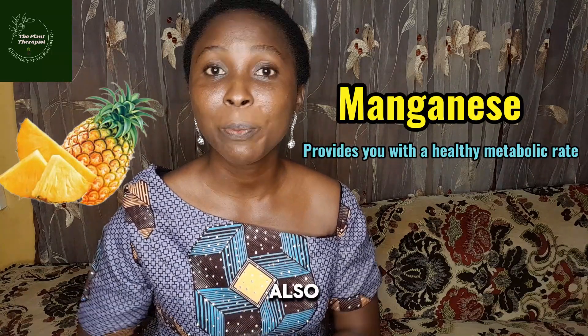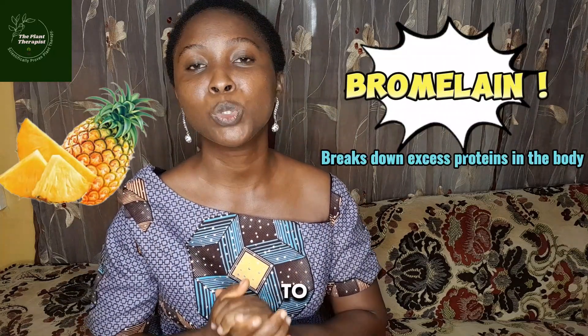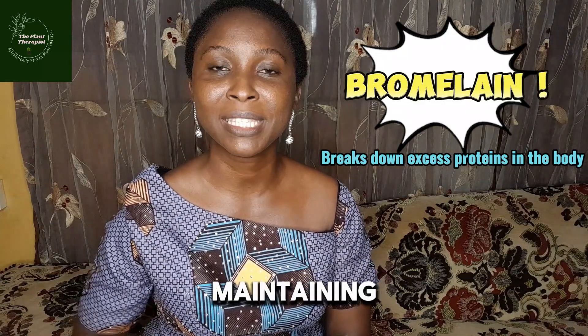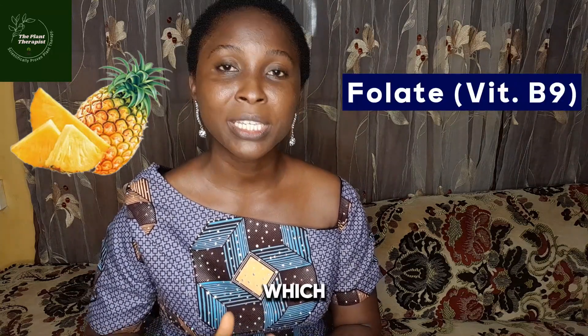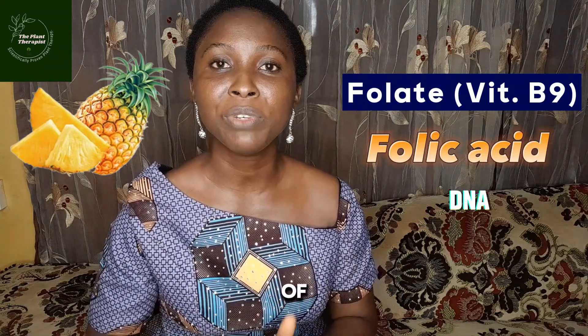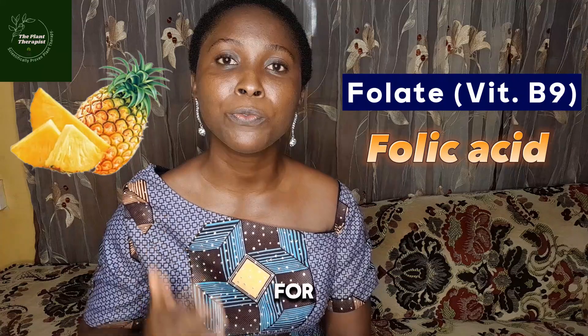Penaipu contains manganese, which helps in a healthy metabolic rate. It is also known to contain high amounts of bromelain, an enzyme that helps to break down excess protein in our body, therefore helping in maintaining a healthy weight. Penaipu also contains folate, also known as vitamin B9 or folic acid, which helps in the proper production of DNA and RNA, which are the genetic material.